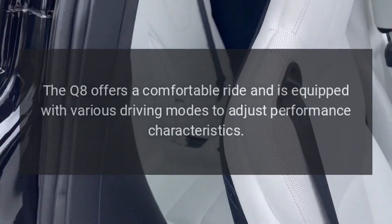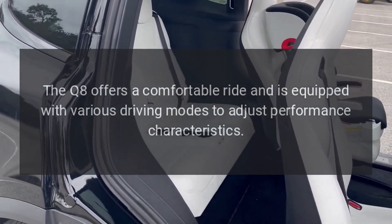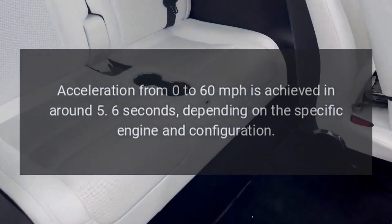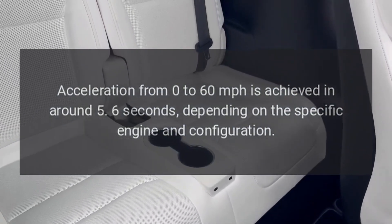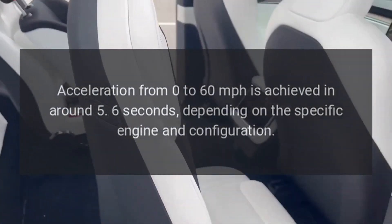Performance. The Q8 offers a comfortable ride and is equipped with various driving modes to adjust performance characteristics. Acceleration from 0 to 60 miles per hour is achieved in around 5.6 seconds, depending on the specific engine and configuration.